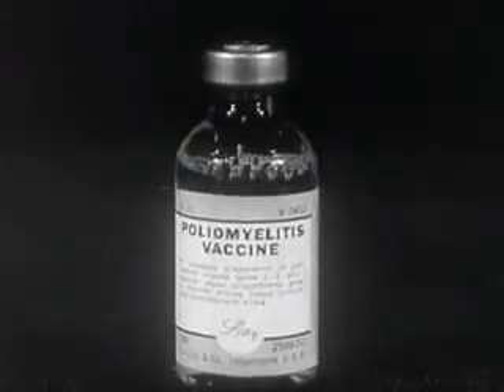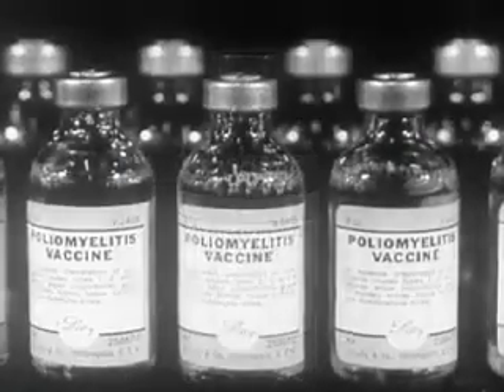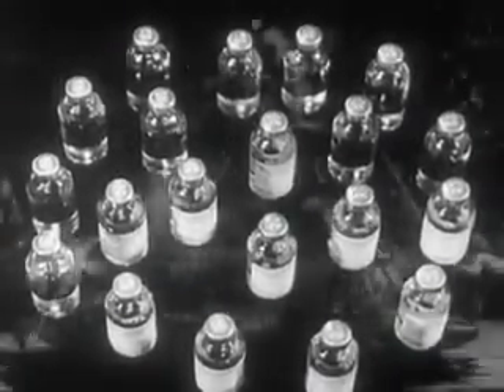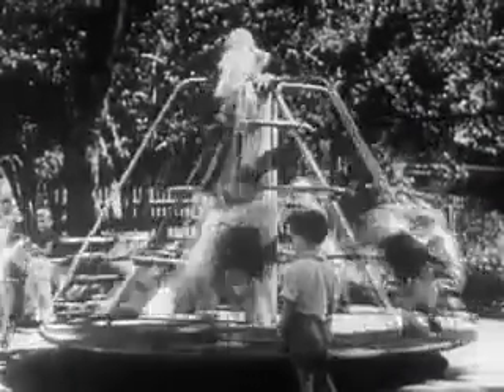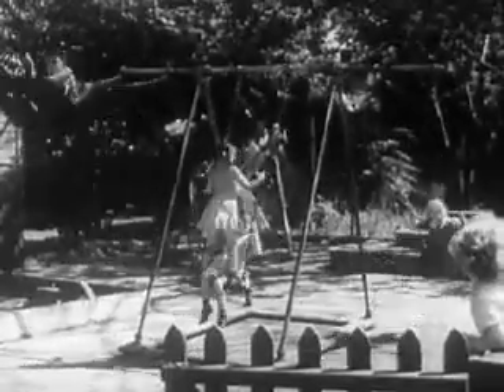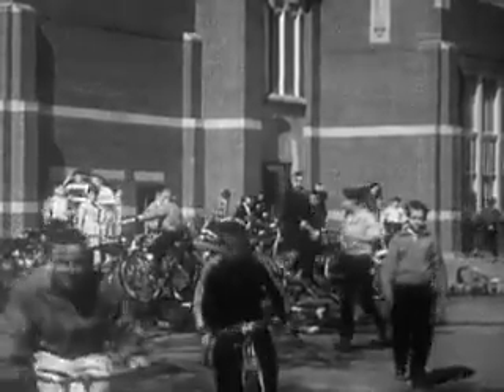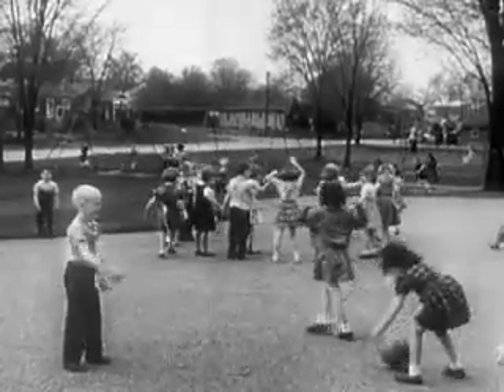We can all be proud of the Salk vaccine brought about by American scientists and American giving. We can all share in the hope that this victory will lead to many more in the years ahead. For maximum protection from paralytic polio, three inoculations: the second given not less than two weeks after the first, the third not less than seven months later. Your child or any member of your family eligible for polio vaccine in your community should be vaccinated now. Vaccination now will save lives from death or paralysis this year. Make use of increasing supplies of vaccine. Help your child grow up strong and straight, free from crippling polio.